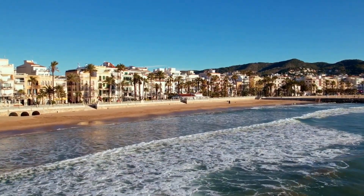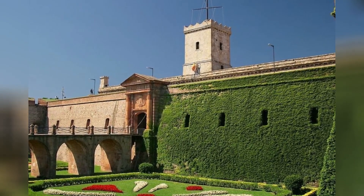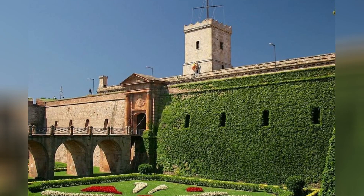Until we meet again, Barcelona, your spirit will linger in our dreams, a beacon of beauty and inspiration in an ever-changing world. Adéu i fins aviat, dear Barcelona, until we meet again beneath your azure skies.